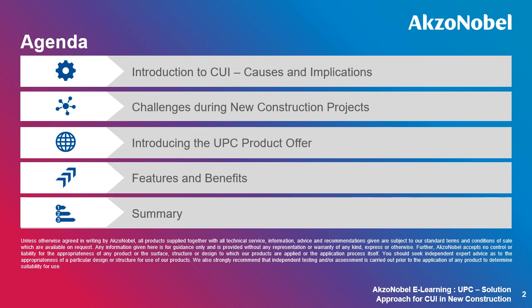In this presentation, I will give an introduction to CUI, its causes and implications. I will then go on to highlight the challenges faced in new construction projects that are a direct result of how temperature resistance is addressed, and how these challenges can be overcome by using the UPC product offer from AkzoNobel.